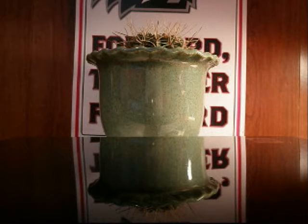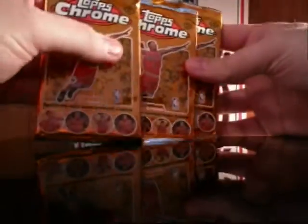What up YouTube, we have another edition of Friday slash Saturday Pack Breaks. We got five hobby packs today, we got three packs of Topps Chrome Basketball,